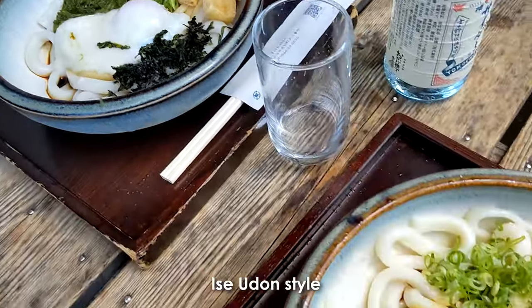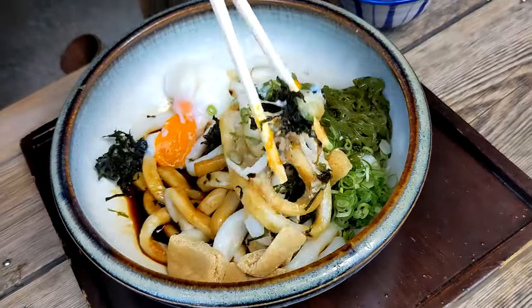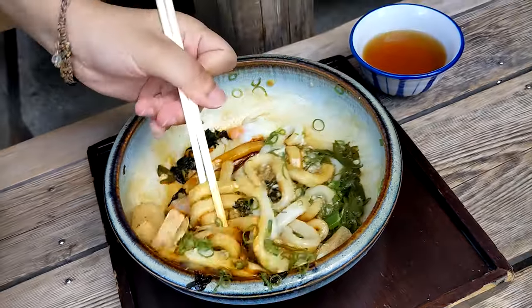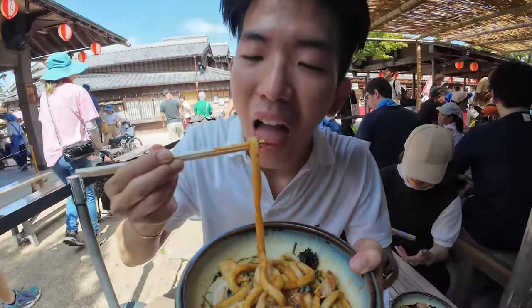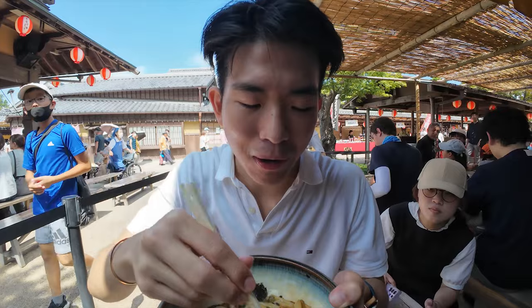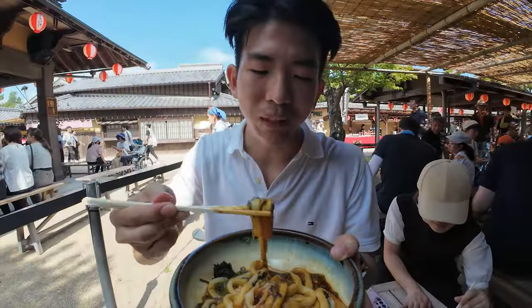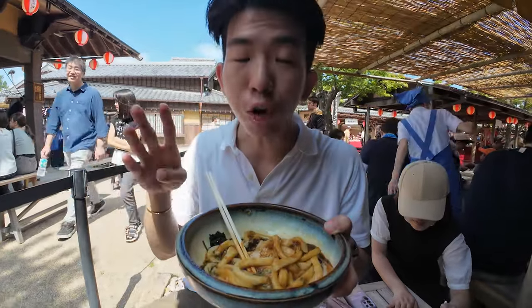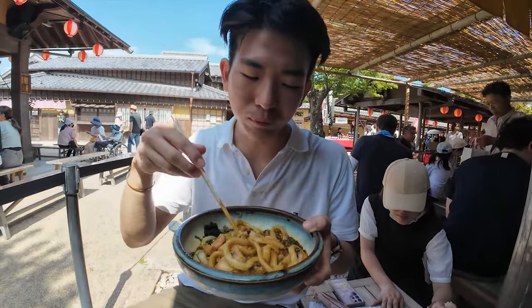For lunch, we are eating at this really popular Ise Udon. Check it out — look at the colors, they are popping and very bubbly, the colors are exploding. The eggs give a creaminess to it, and the soy sauce is not too salty, so it's just the right balance. We also have some wakame and seaweed. It's cold, so it's really refreshing in this hot weather — a real local Japanese taste. I love it.